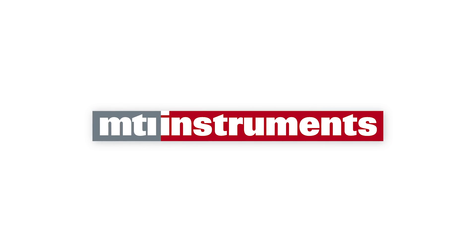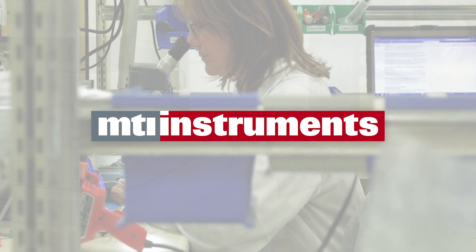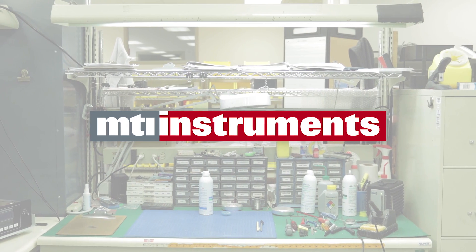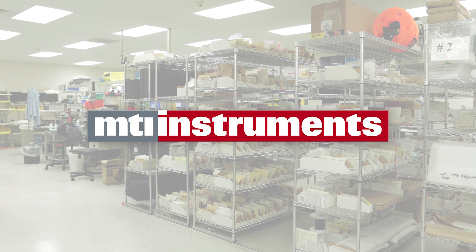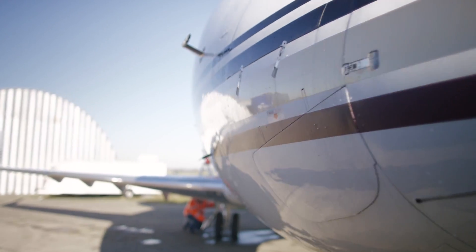MTI Instruments is proud to be a leading US-based manufacturer of precision tools, systems, and solutions for clients requiring the precise measurement and control of products and processes. Our product solutions are used in engine vibration analysis systems for military and commercial aircraft applications, industrial manufacturing and production, research, design, and process development.